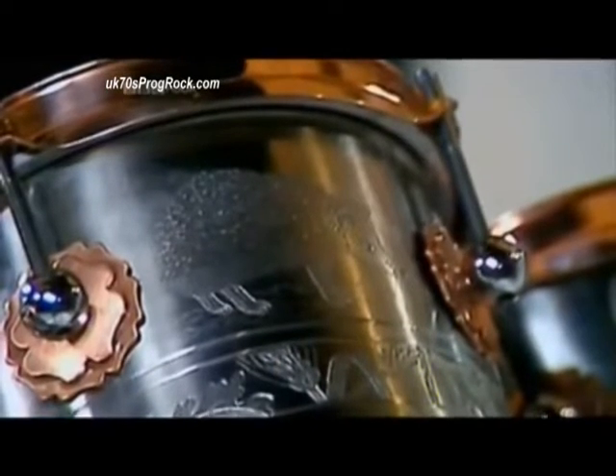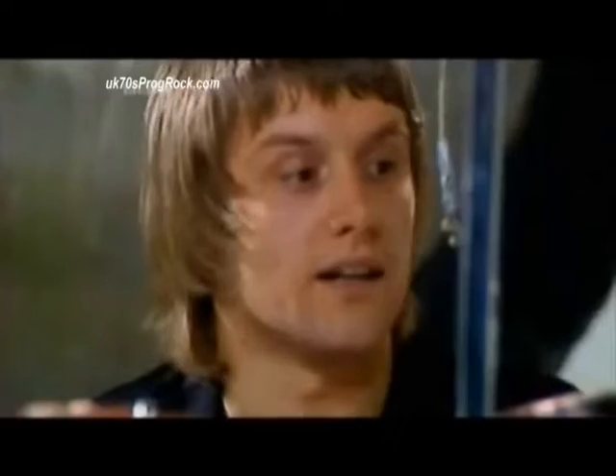They said, did you want the shells a quarter inch thick or half an inch thick? And I said, what's the difference in the price? They said the same. I said I'll have half an inch. It was the 70s — excess. Not thinking it would take two guys to lift the bass drum. I know it weighs a couple of tonnes. Two and a half in actual fact.